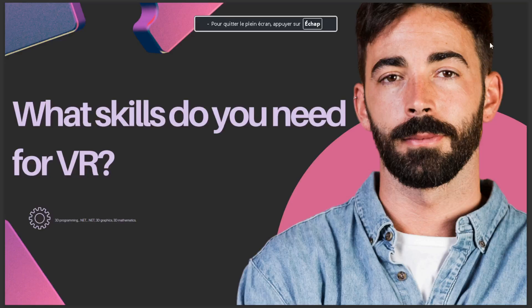In today's video, I talk about what skills you need for VR. These are: 3D programming, .NET, 3D graphics, and 3D mathematics. I hope these are the things you've been looking for.